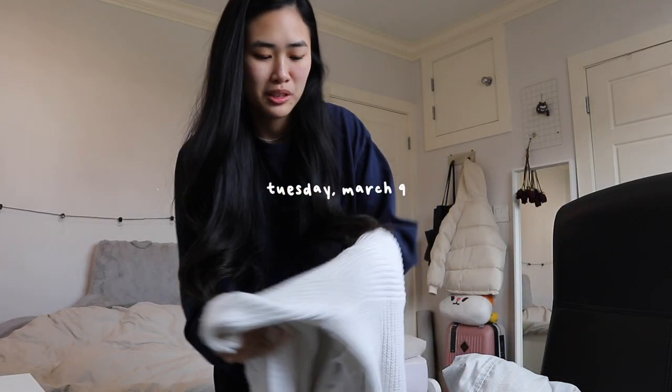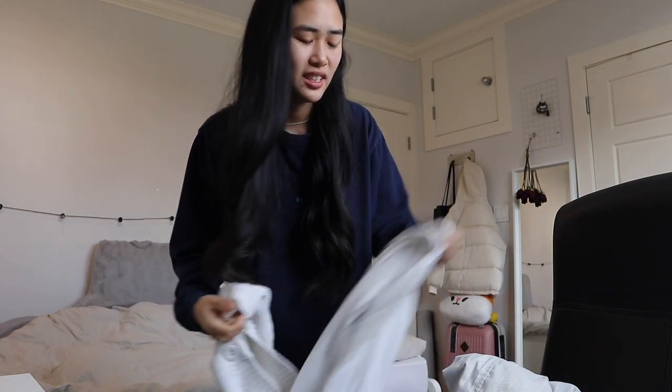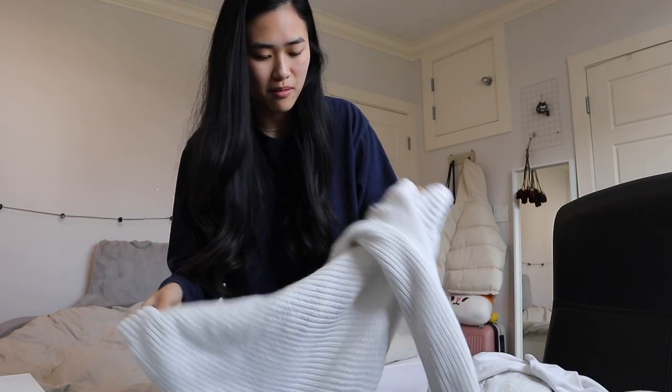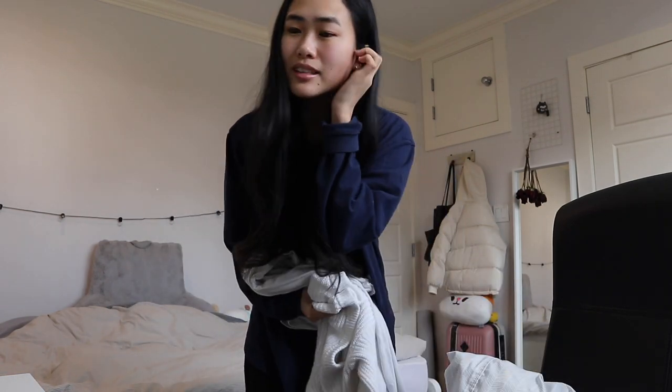It's actually so cold today, so I'm going to wear heat tech and then wear the same white cardigan that I've been wearing for most of my vlogs.